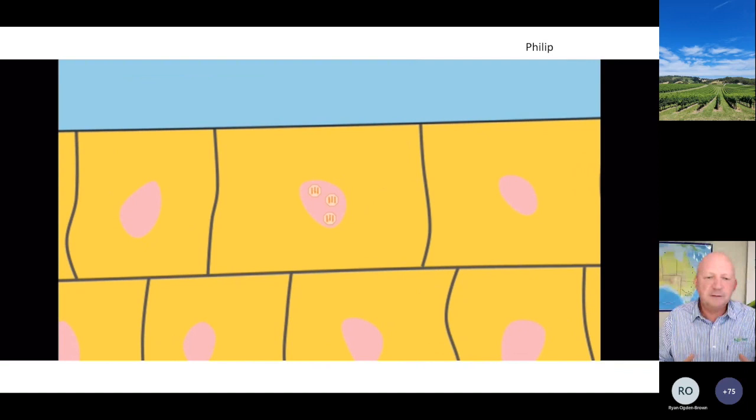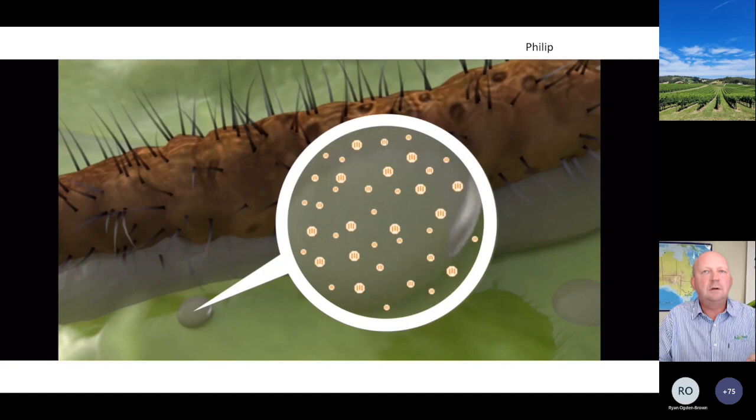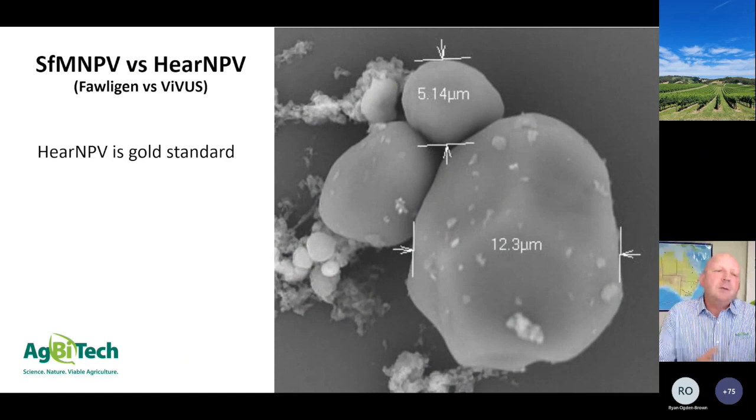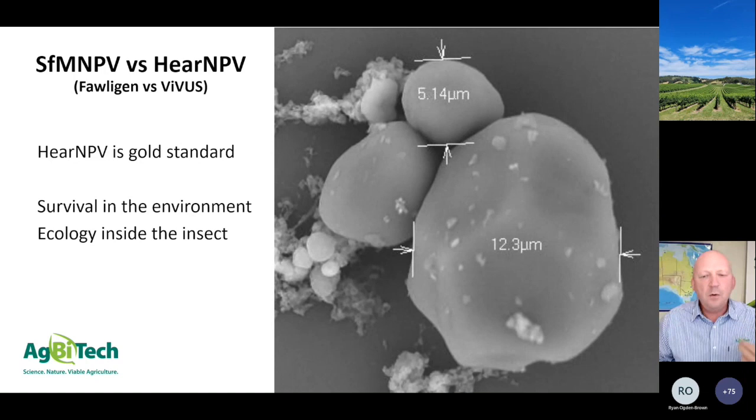As it spreads through the insect it causes all the cell walls to fall apart - it becomes quite a sloppy gooey mess, and in that mess are the new occlusion bodies. That's largely the virus's life cycle. When comparing foligen virus to helicoverpa virus or Vivus, the helicoverpa HDV virus is like the gold standard when it comes to these biological products. It's quite robust, it survives in the environment quite well, it's extremely infectious, and it also has epizootic effects where it actually rolls on.